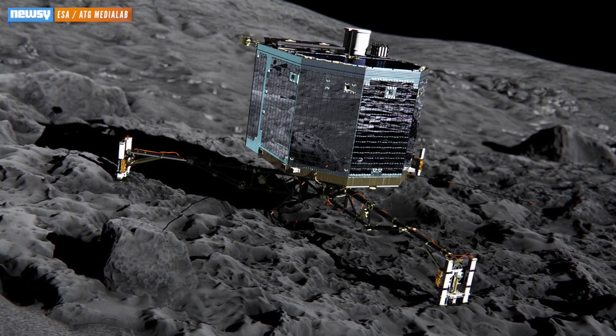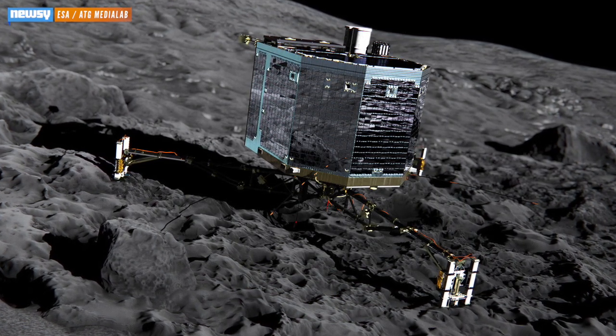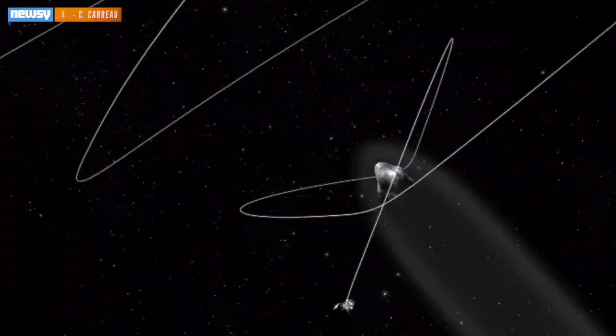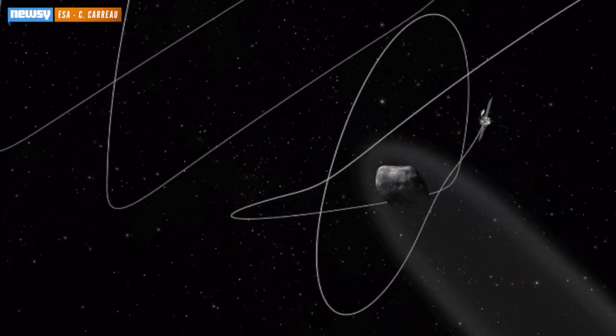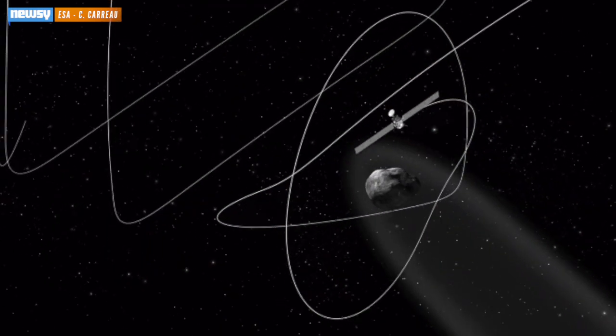It will analyze the chemical makeup and emissions of the comet and send back more high-resolution images. Rosetta will stay in orbit around 67P-CG for the next year and a half, analyzing the gases and particles in the comet's tail as it approaches and swings around the sun.